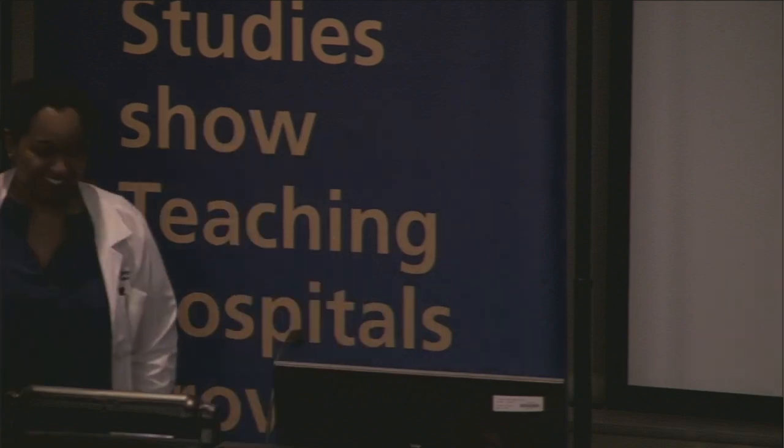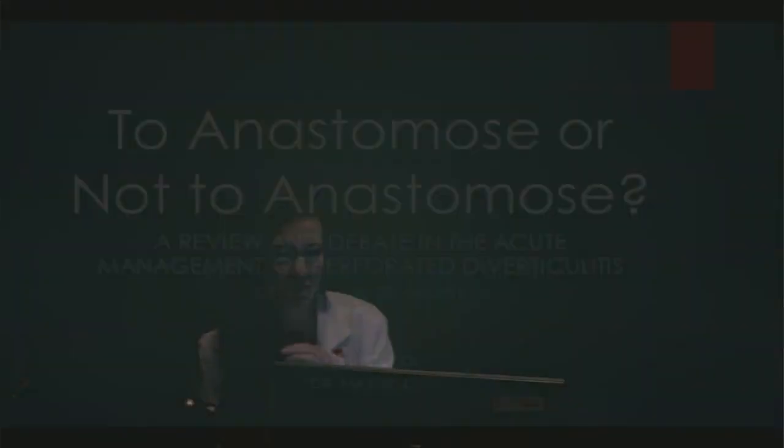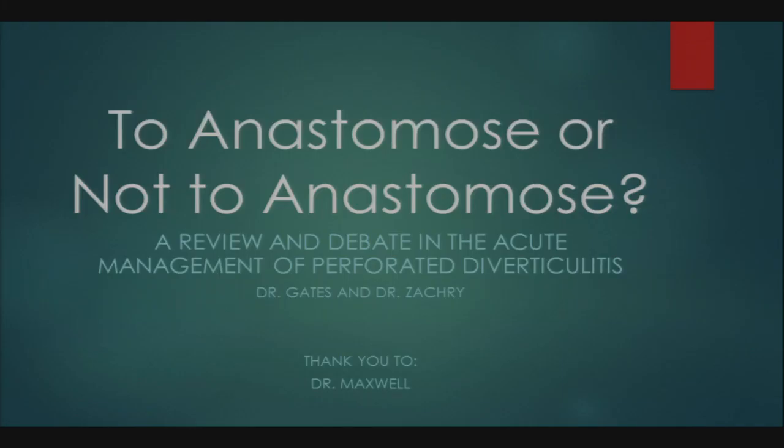The title of our grand rounds presentation is 'To Anastomose or Not to Anastomose: A Review and Debate in the Acute Management of Perforated Diverticulitis.' We'd like to thank Dr. Maxwell for his assistance in this presentation. We have no disclosures.